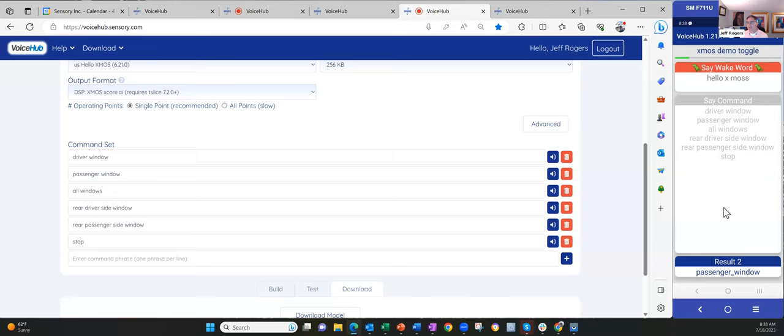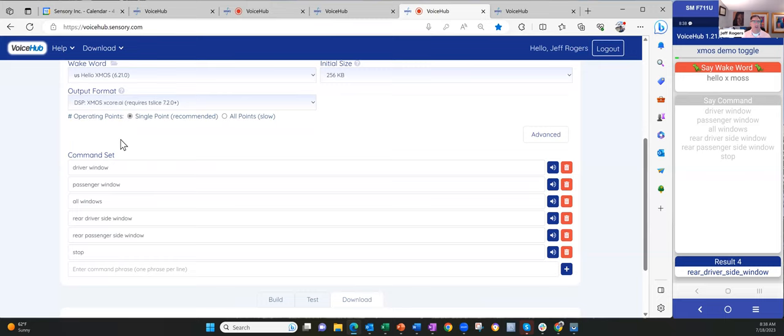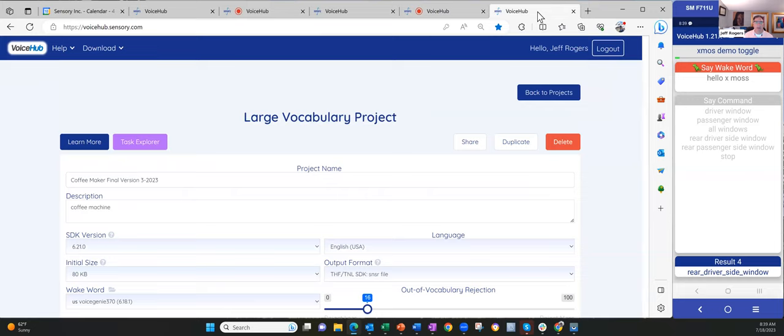Hello, XMOS. Stop. Hello, XMOS, rear driver side window. These can all be toggles — if it's down it goes up, if it's up it goes down. The idea is to show a quick demo combining commands with the wake word from the last project — just pull the wake word from the dropdown, select it, and it builds into this combined project. I've selected the XMOS platform, so the complete project is ready. In a moment I'll pass this back to Anit to show it running on their hardware.